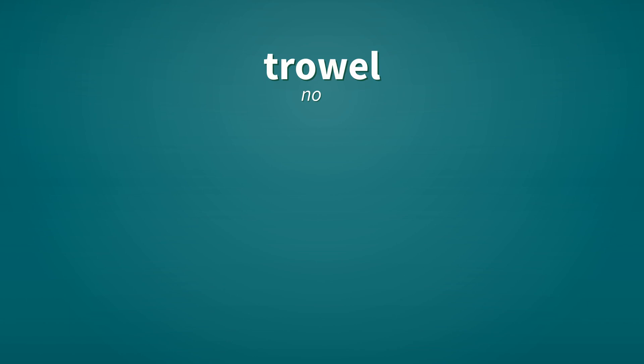Trowel. Noun. A tool used for smoothing a mold.